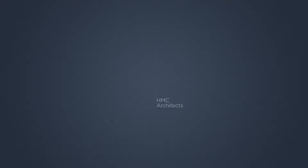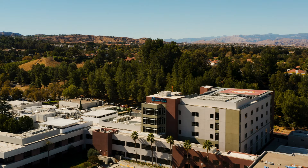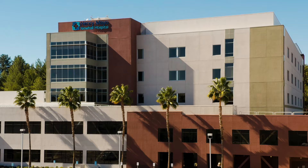I'm Pam Maynard and I'm the interior designer for HMC Architects on the Henry Mayo Project. I work closely with the architectural team, the client, and the community to create a dynamic healthcare environment.